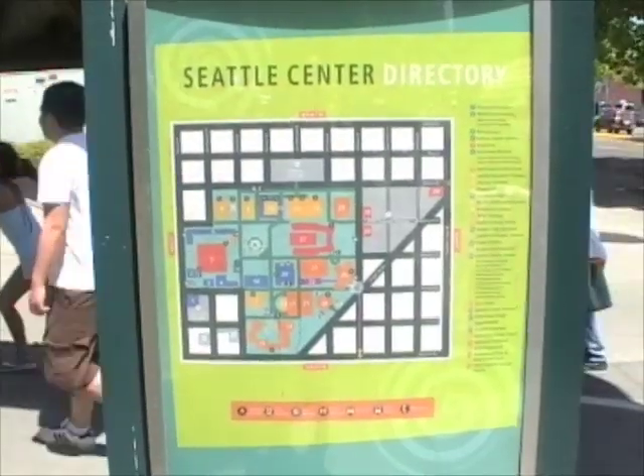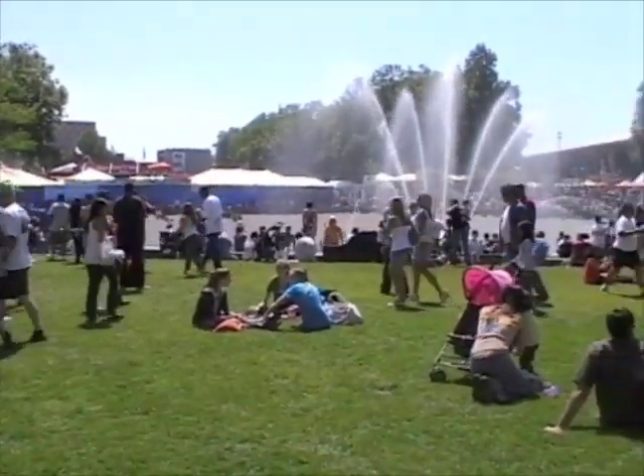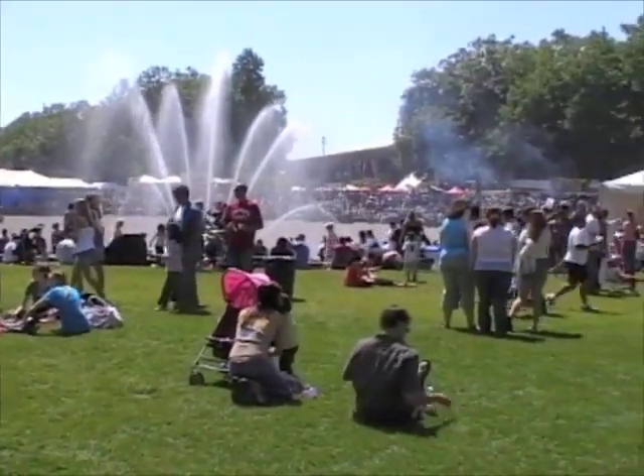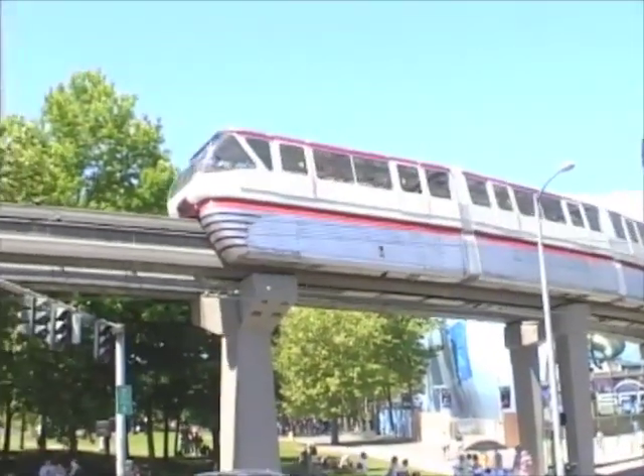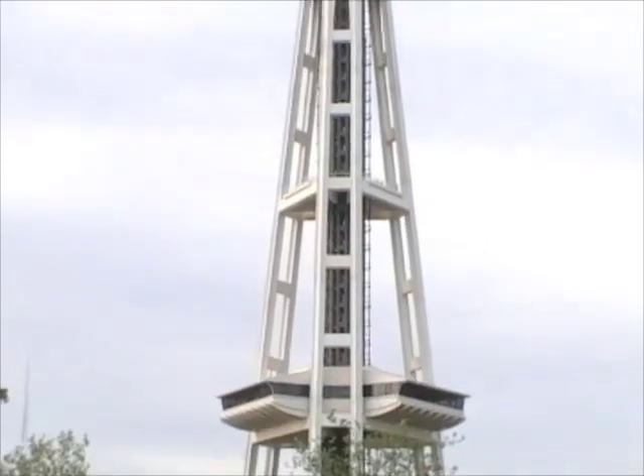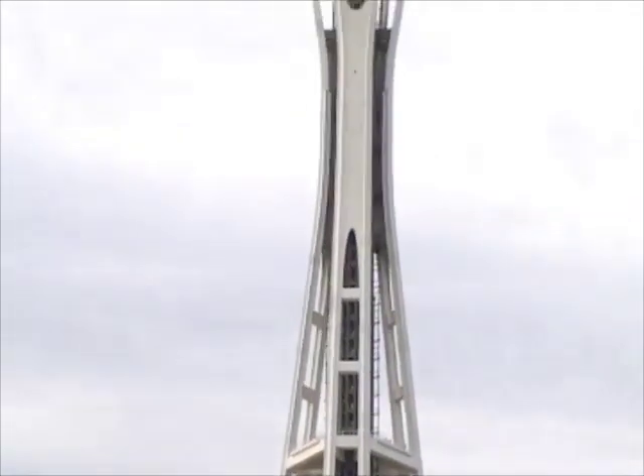Just north of downtown, you'll find the Seattle Center, which is a large fairground constructed for the 1962 World's Fair. With its spacey monorail and its towering Space Needle, it was meant to represent the city of the future.